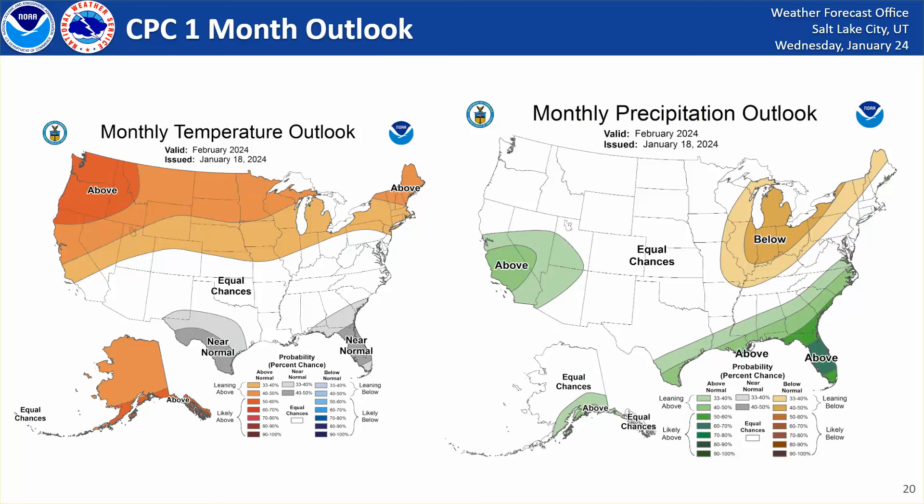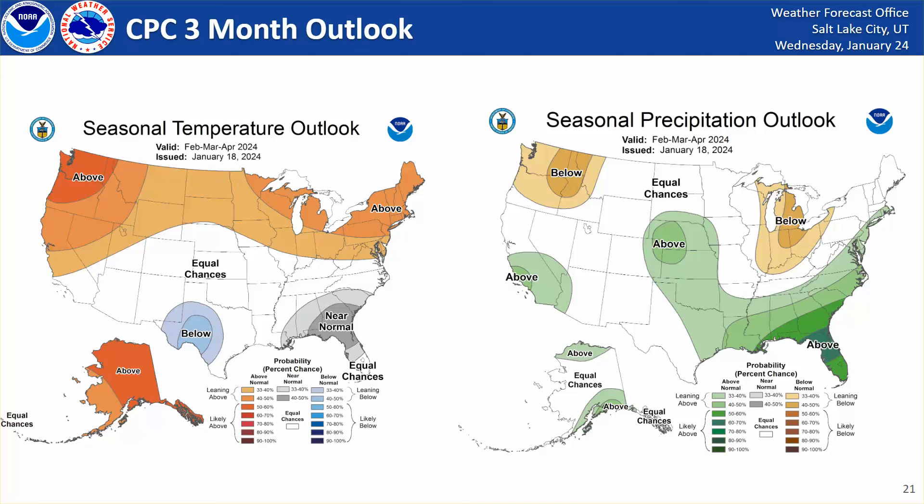Looking out through February, what can we expect in terms of precipitation? It's slightly favoring above normal precipitation, particularly across southwestern Utah. And temperatures are slightly favored to be above average across northern and northwestern Utah. Looking at the three-month outlook, the signal is a little bit more muted for Utah. We've got about equal chances of seeing above and below normal precipitation, whereas temperatures look very similar to the one-month outlook, slightly favoring above normal temperatures for northwestern Utah.